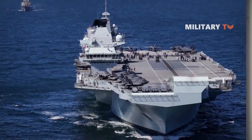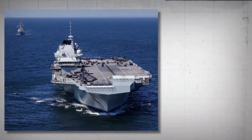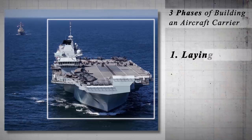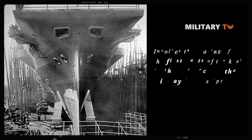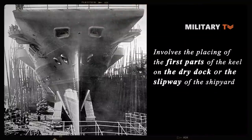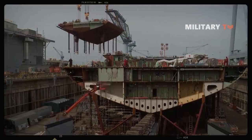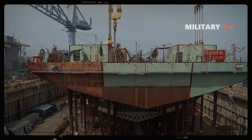Now let's have a look at the three phases of building an aircraft carrier. Any ship is built in three general phases. The first phase is the laying down of the ship, which involves placing the first parts of the keel on the dry dock or slipway of the shipyard. In the past, keels could be seen outside of ships running their hull lengths, but nowadays they are only visible inside the hulls.